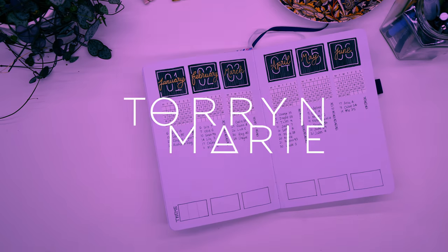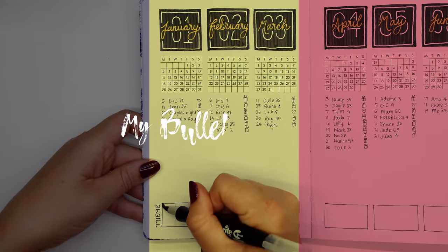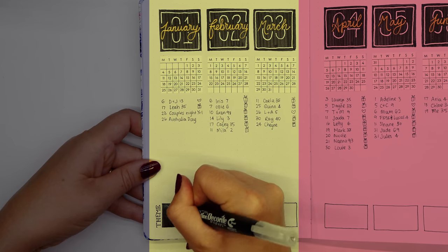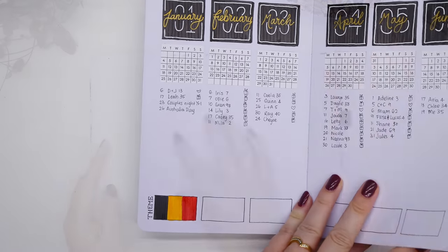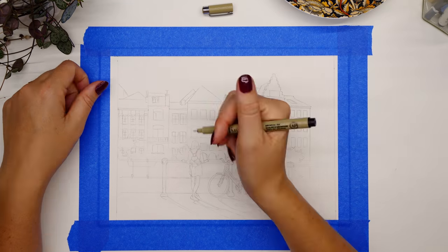Thank you to everyone who voted — Belgium is the winner this time. I'm starting on my annual calendar at the front of my book, filling in the flag at the base of January, so that when I look back at the end of the year I'll see every flag of the countries that we metaphorically visited this year.